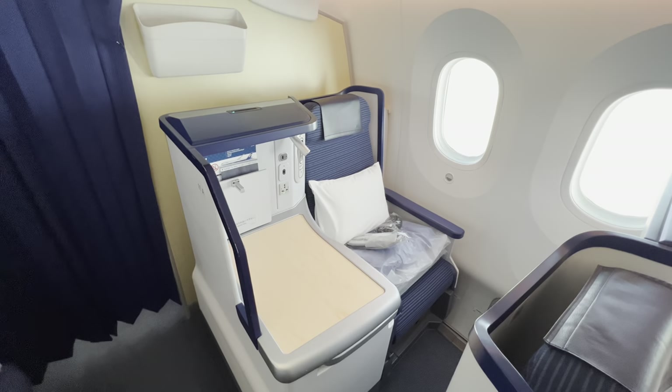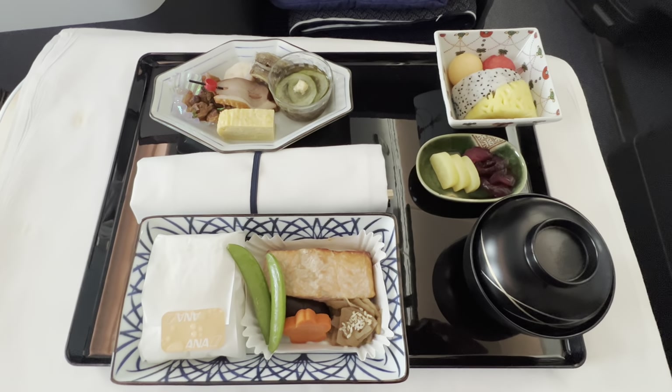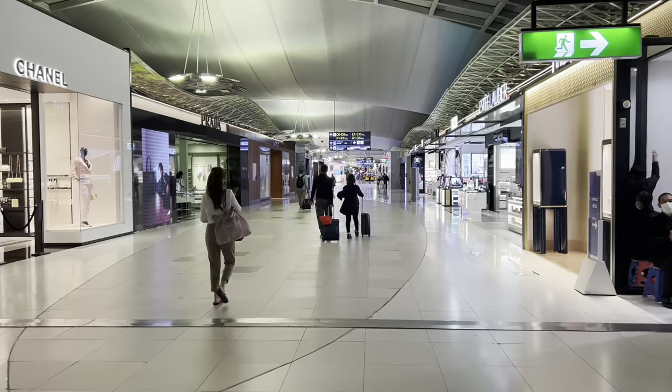Today I'm at Suvarnabhumi Airport in Bangkok, Thailand, heading to America for a much anticipated visit. I'm going to show you ANA business class, United Polaris business class, and also United First Class on this video, and I'll explain why I'm taking this trip to the US. Let's get going.